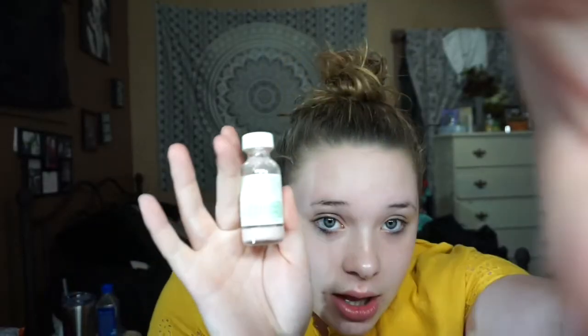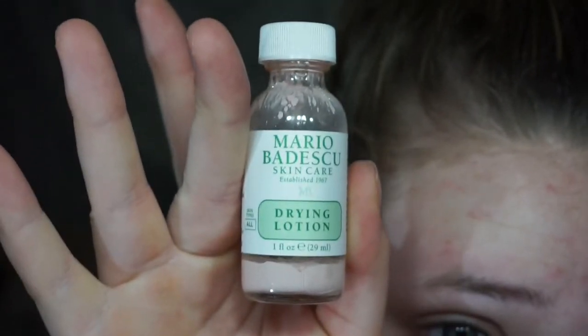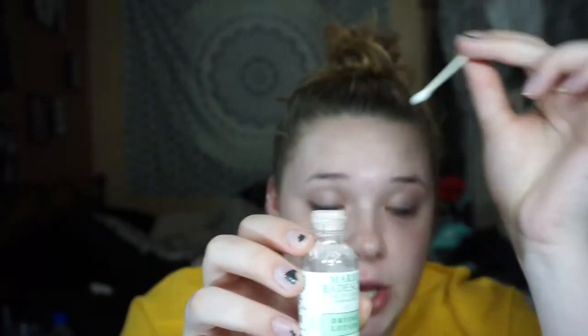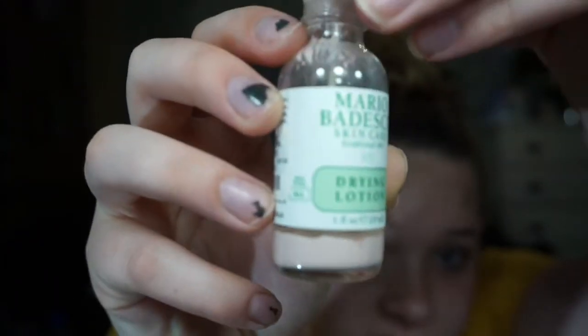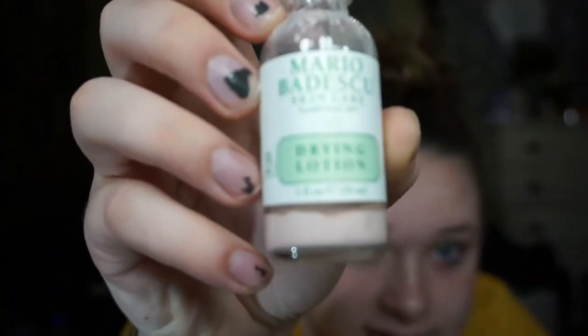So after I use my Mario Badescu toner — which I'll also link the website and the price for — lastly, I take the Mario Badescu Skincare Drying Lotion. I gave this away in my last giveaway, and this is probably one of my favorites out of them all. If you have any redness or any pimples, literally get this. What you do is take a Q-tip and do not shake this — please don't shake it, you'll ruin it. Put the Q-tip all the way down to the bottom to hit the pink stuff, which is the drying lotion, and then just dab it anywhere you have a pimple or redness.